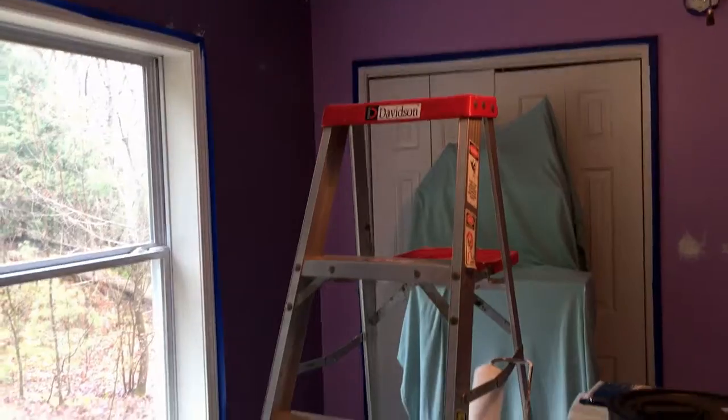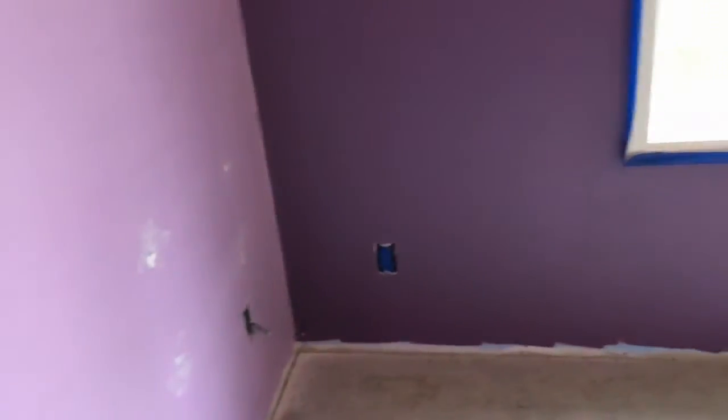We've got the whole room taped off and about to start doing the painting. So let's see how this comes along. Everything's taped and ready to go.